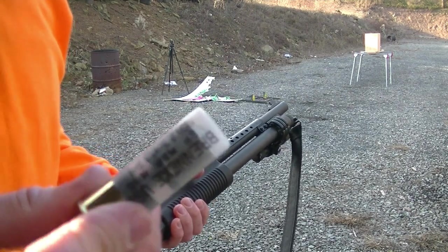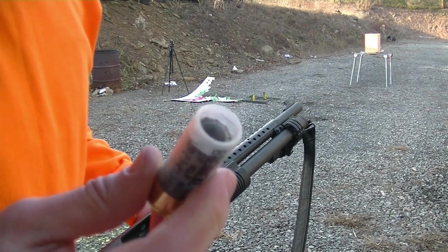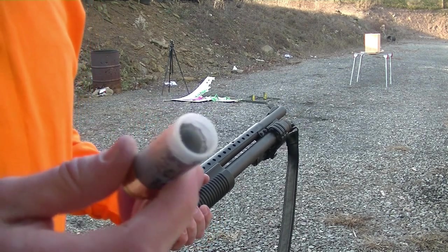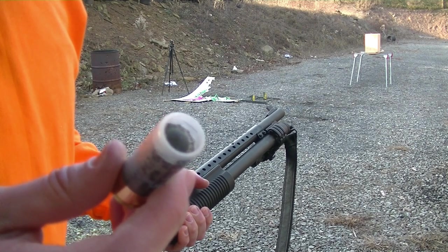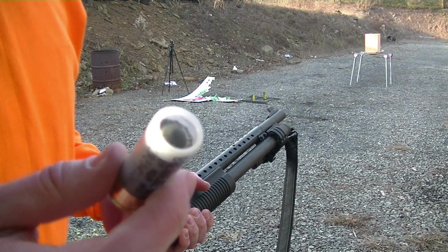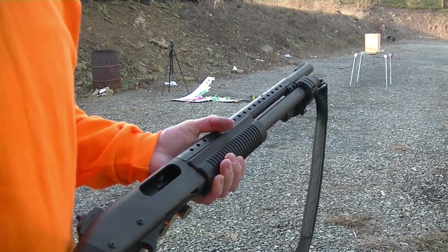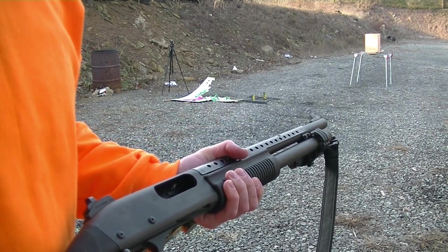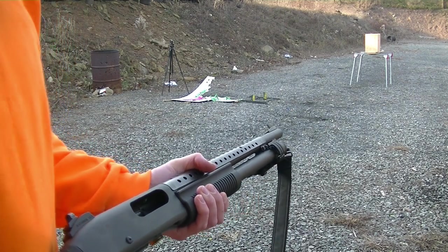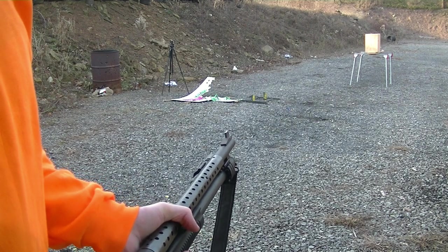Alright guys, we've got the Brenneke 2 and three quarter inch, one and three eighths ounce Special Forces Maximum Barrier Penetration Slug. This is a hard alloy slug — I'm guessing it's some kind of hard cast. We're going to be shooting this out of my Remington 870 that I've heavily customized. We're at a distance of about 10 yards or so. Let's see what happens.